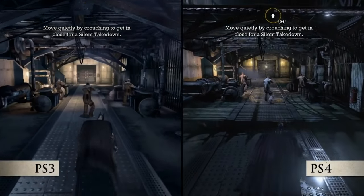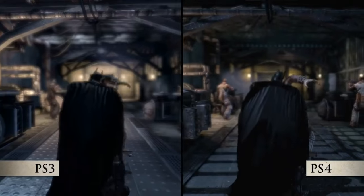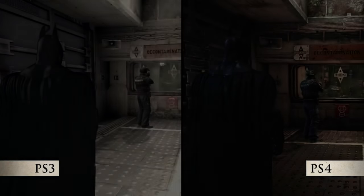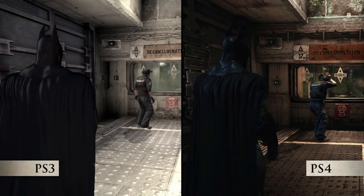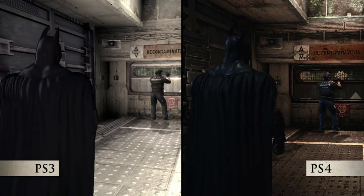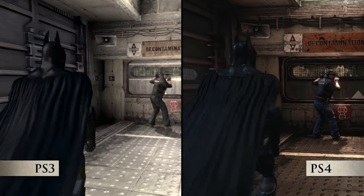The cape looks really well done — there's a portion of this video where you see the cape really up close and it looks fantastic on next gen. I'm just so glad they came out with this, and we actually now have the official new release date for Batman Return to Arkham: October 18th, 2016. Not far away at all, and that is such exciting news.